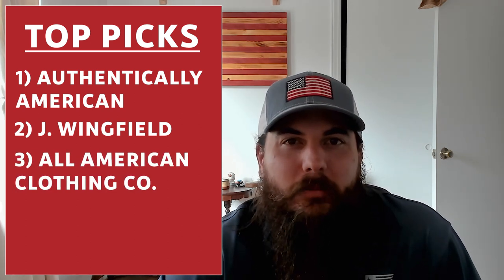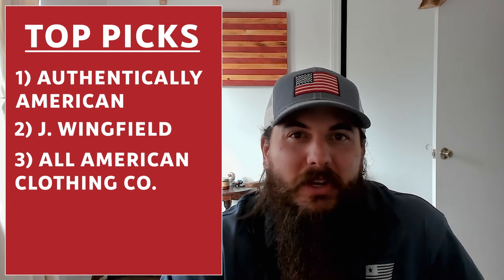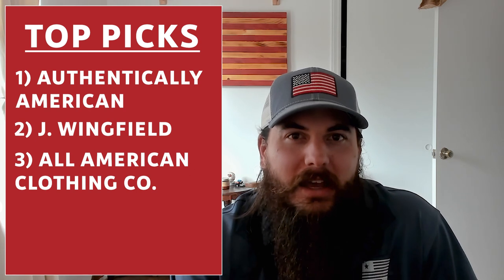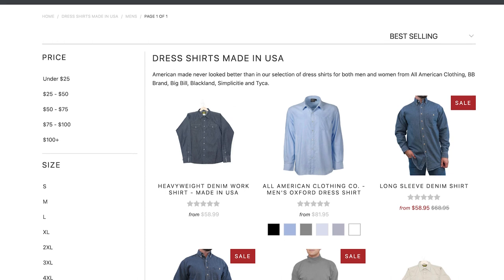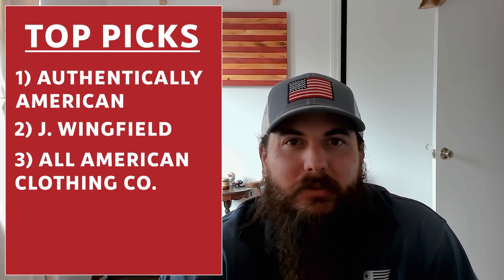Next is All American Clothing Co. I've talked about All American Clothing Co. a few times on this channel, and they are a bit unique because they partner with a lot of different American manufacturers and many of their products are really affordable. Their store has a nice classic blue Oxford as well as some more casual night-out options, so they're definitely worth a look if you're on a budget.